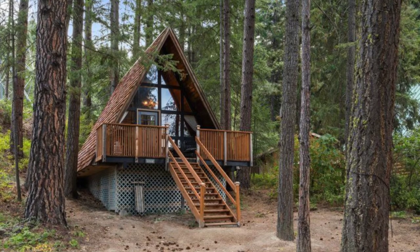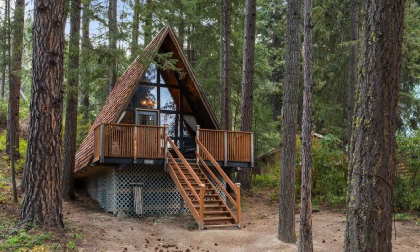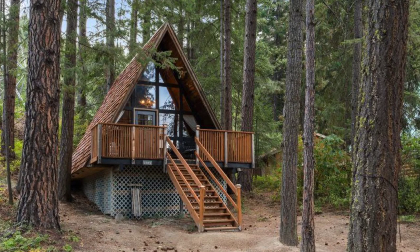Good day and welcome back to another episode of Hugo House. Today we're going to talk about a cute little A-frame in Leavenworth. You'll be sure to love this cozy A-frame cabin building located in Leavenworth, Washington.